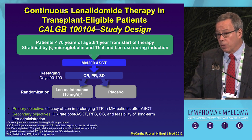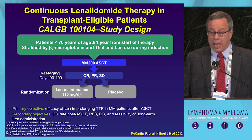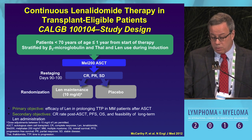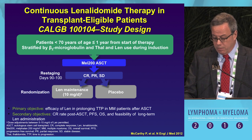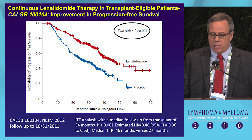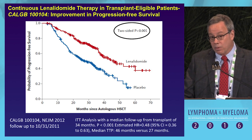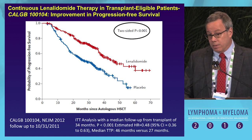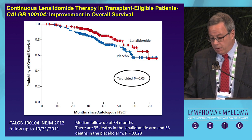Moving on to lenalidomide, the seminal study was the CALGB trial. Patients had received an IMiD during induction therapy, then high-dose melphalan stem cell transplant, and non-progressors were randomized to lenalidomide maintenance indefinitely at 10 mg or placebo. The study clearly demonstrated an improvement in progression-free survival — the lenalidomide arm outperformed placebo — and unlike any other trial to date, there was also an improvement in overall survival with a p-value of 0.03.